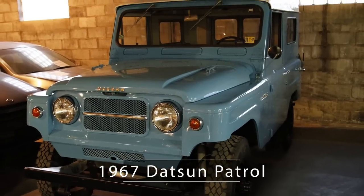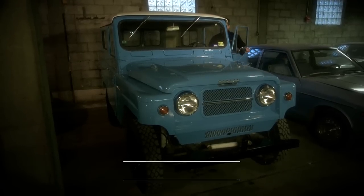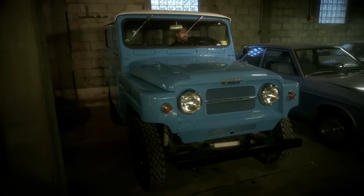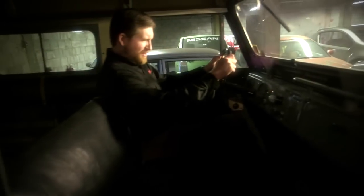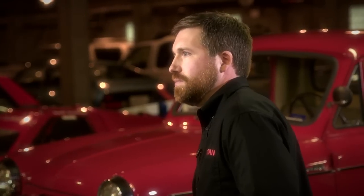Without a doubt, the old Patrols provided unmatched durability. They were more powerful than anything else in the segment. They had an inline six that no one else could match. It didn't matter whether it was a Jeep, a Bronco, a Scout — nobody could touch it. And off-road ability was off the charts. Those little trucks ran and ran and ran, and they would go in any direction you pointed them.